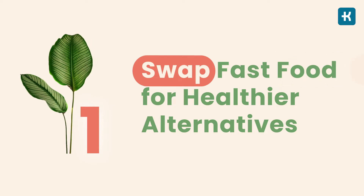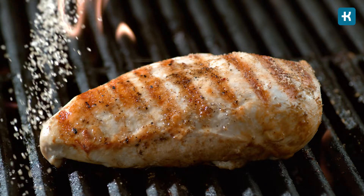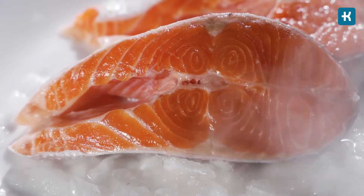Tip number one: swap fast food for healthier alternatives. When ordering fast food, you might have a choice to swap fatty fried foods for healthier options, so always ask the staff if they offer such options. Option number one: switching from fried to grilled food. For example, try switching to a grilled chicken sandwich instead of ordering a fried chicken sandwich. Also go with lean meats such as chicken, turkey or fish.